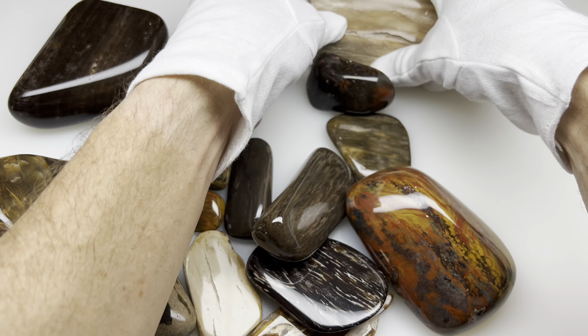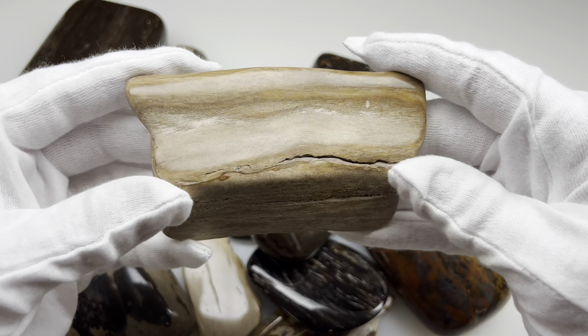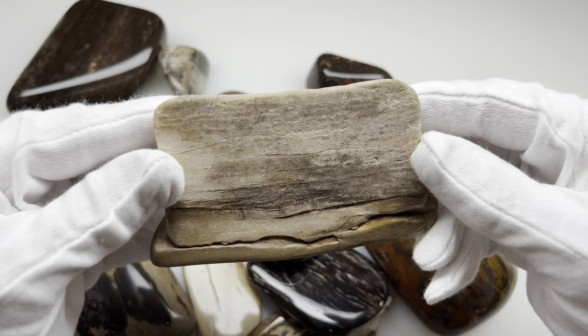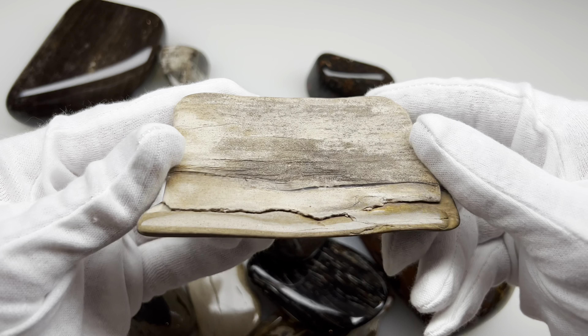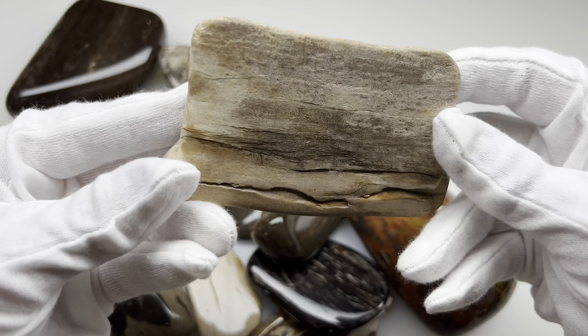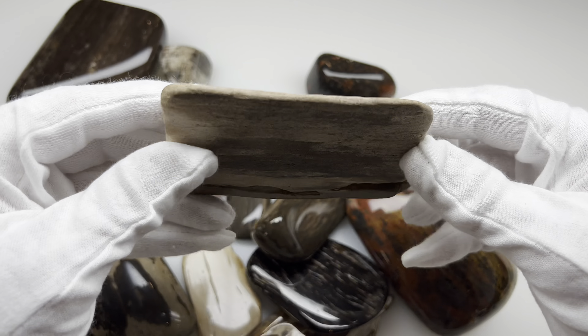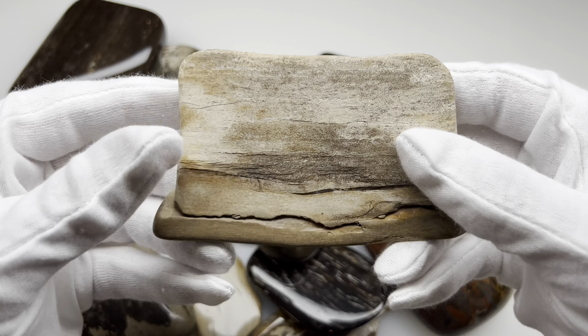Here's an example of a piece that just didn't take a shine. Some of them will be like this — there's nothing I can do. Just probably the silica content, because these all get polished in the same method. It's still a cool piece though. You can tell it's wood — it's a piece of petrified wood.